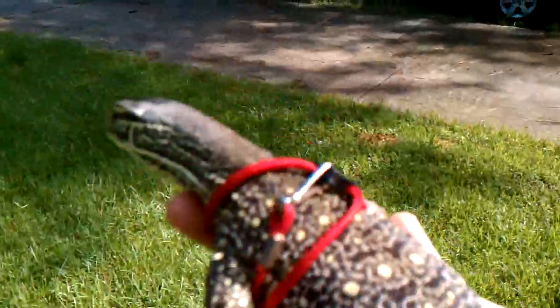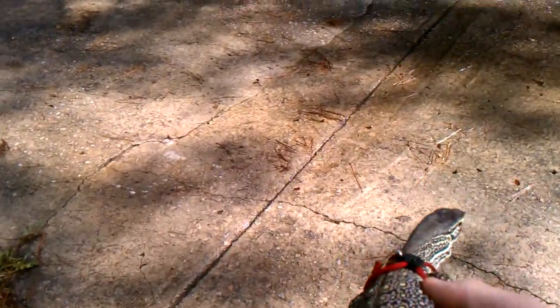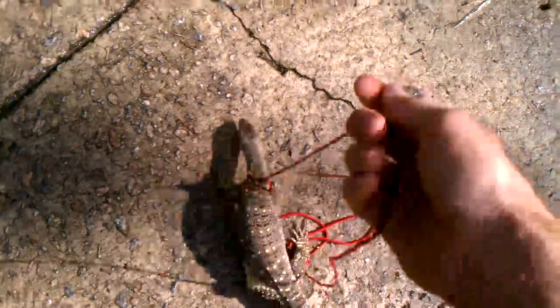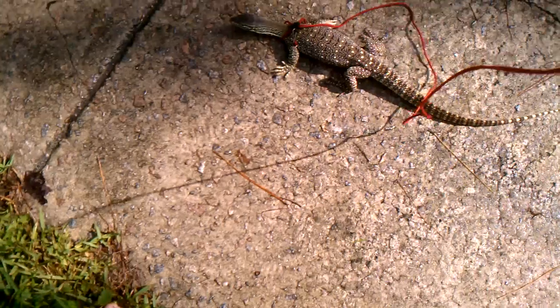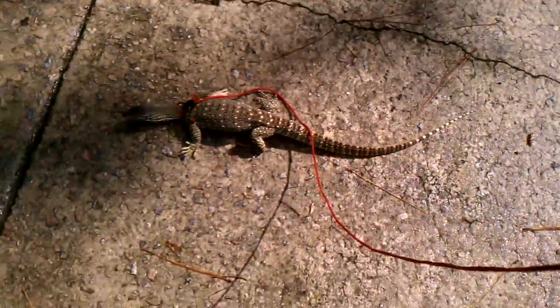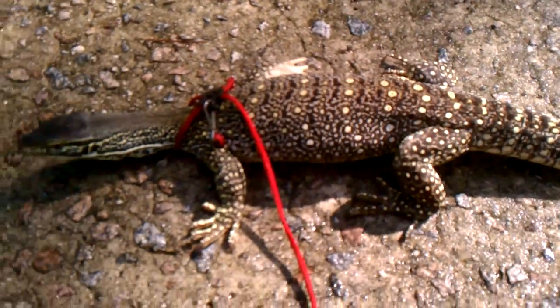I had him on the leash, running him around. He had a lot of energy, wanting to get away. You can see where he scratched me a lot. When I first got him, his nails were just ridiculously long — they'd never cut his nails back, like you're supposed to on most all lizards. Now he's actually handleable and I don't bleed out when I hold him.